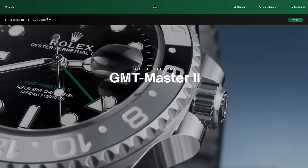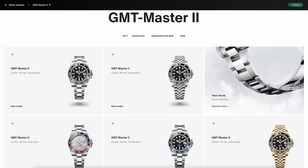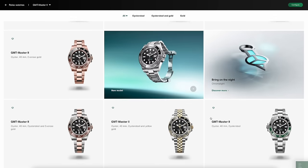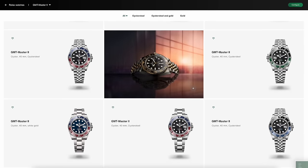Moving on to the GMT Master II collection: here we have the new GRNR in Oyster and Jubilee, which is great — they're offering both bracelet options. And there's the Batman new model. Everything else appears to be present and correct, including the Root Beer and — surprise, surprise — the Pepsi is still with us. So all those naysayers who said we're going to lose it — we haven't. But it doesn't mean you're going to get one; production issues remain. If it's still in the catalogue, you can still request it. It's a great watch.